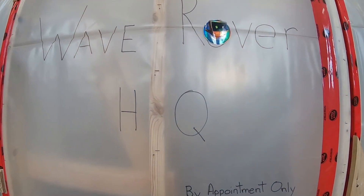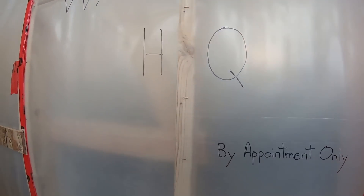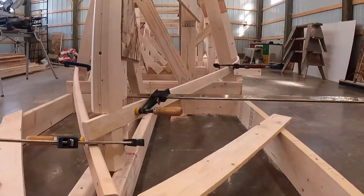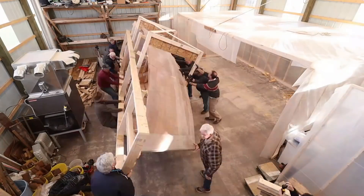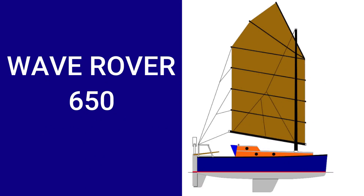The top-secret WaveRover time machine is activated by this little button. I'm building a new boat — smaller, lighter, but more suited for a solo circumnavigation. The WaveRover 650.